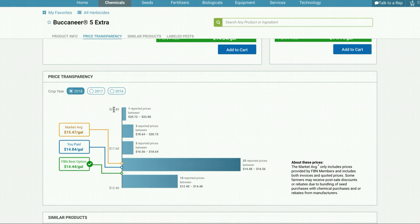Herbicides and insecticides account for as much as 15% of a farmer's variable cost of production, so if you can bring those input costs down, it can really help your operation.